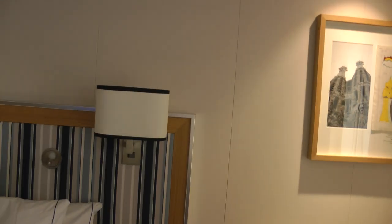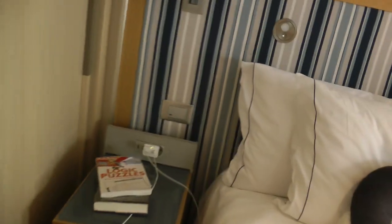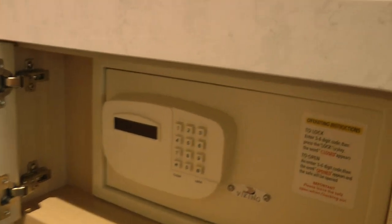These are the blinds. And then we have a closet, which lights up — and that's the closet. And then we have a safe here.